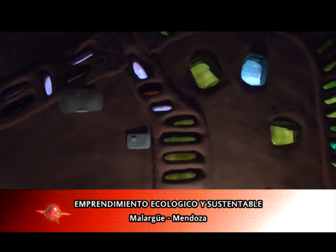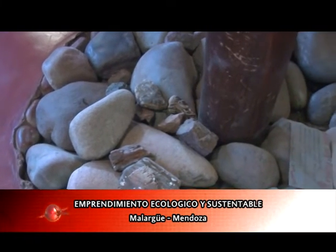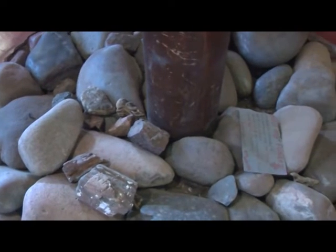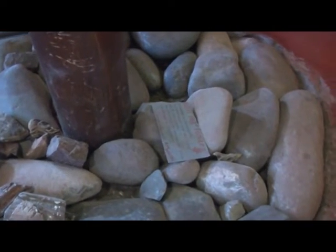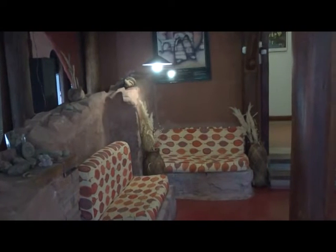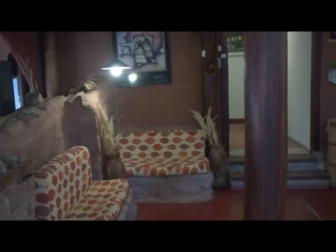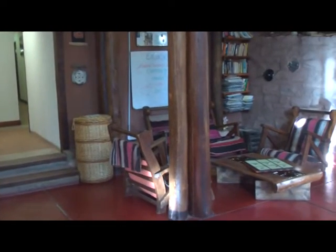Veo muchas piedras. ¿La piedra también toma calor? Sí, la piedra puede llegar a tomar calor si la ponés cerca de una estufa, pero normalmente acá están a efectos simplemente decorativos. Todo lo que son las bases del eco está hecho con piedra. Y hay paredes de piedra tosca o piedra toba, que es de origen volcánico, y lo lindo que tiene es que es muy fácil de trabajar.